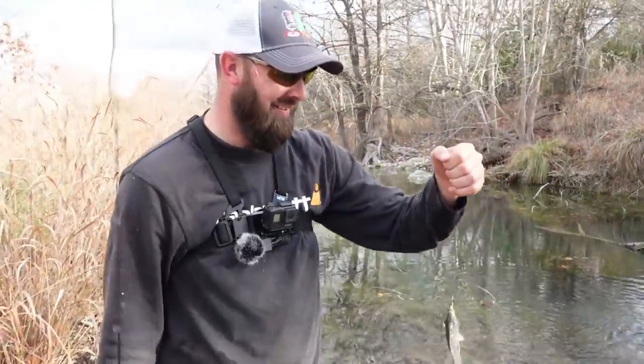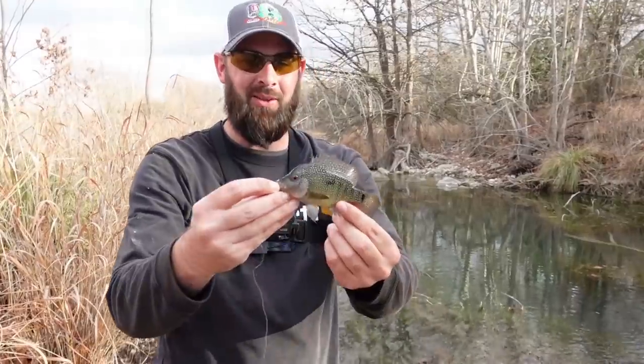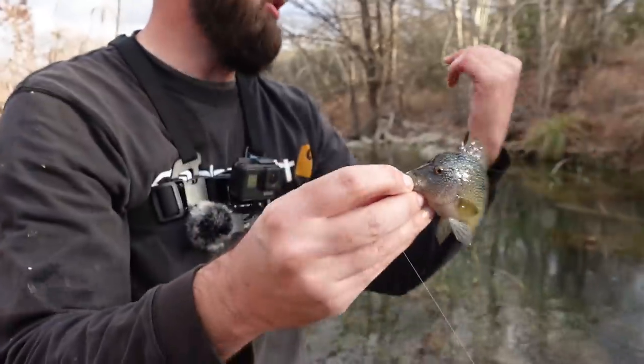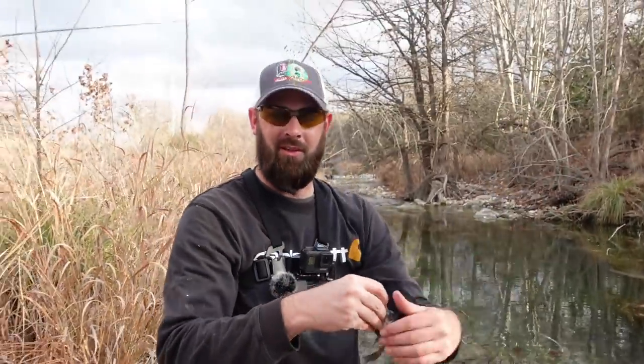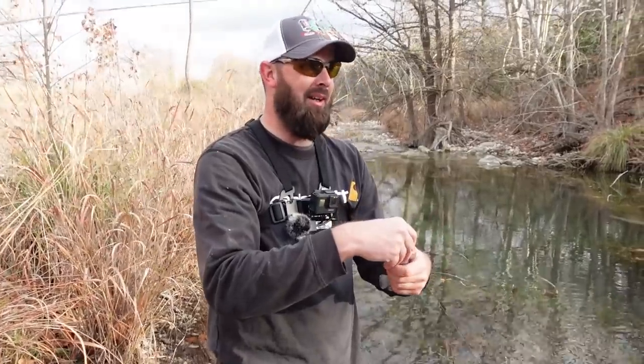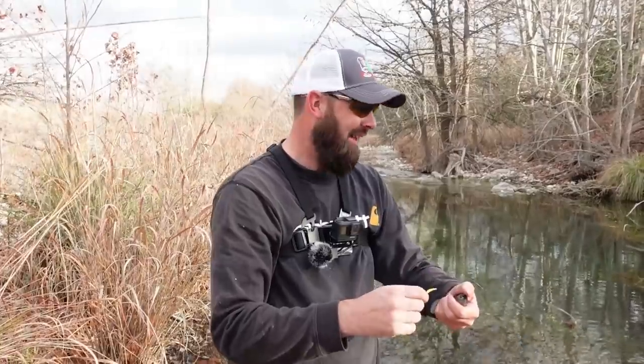Check out this fish right here — we're going to do another video. Look at this little cichlid, what an awesome fish. We're paddling down this river — the Medina River, south Texas, 14 hours from my house — and I pull up with a little trout magnet.